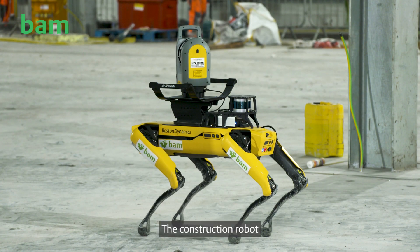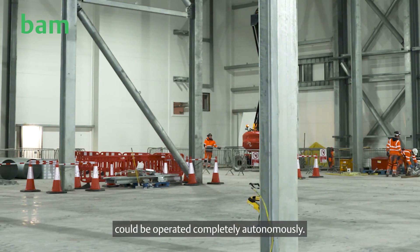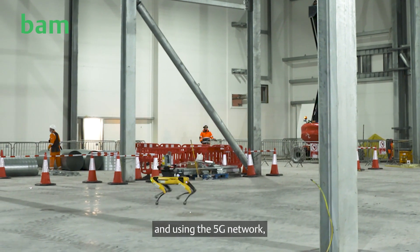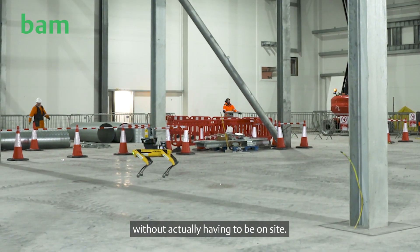The construction robot provided by Boston Dynamics in conjunction with Trimble can be operated completely autonomously. We can log in remotely via the internet and, using the 5G network, conduct site visits and undertake survey tasks without actually having to be on site.